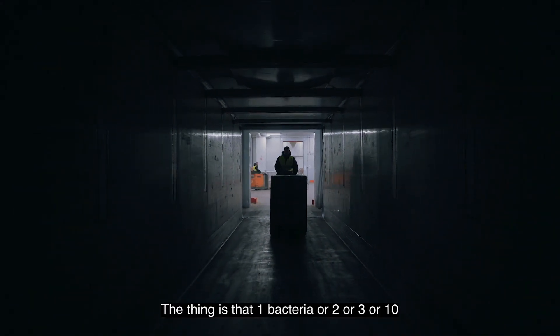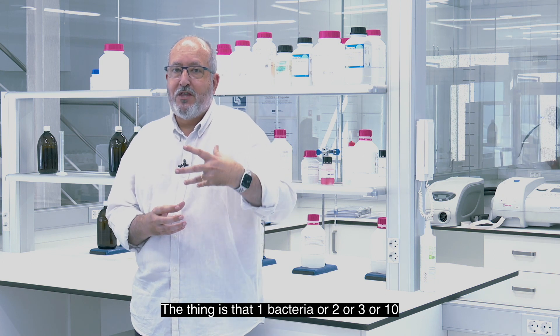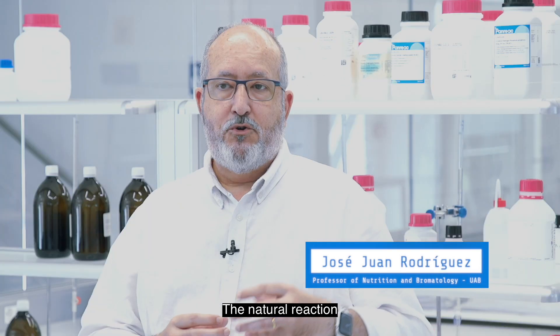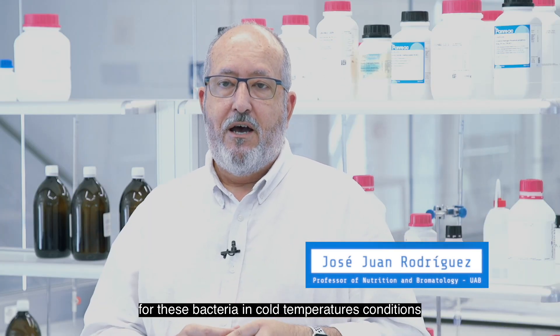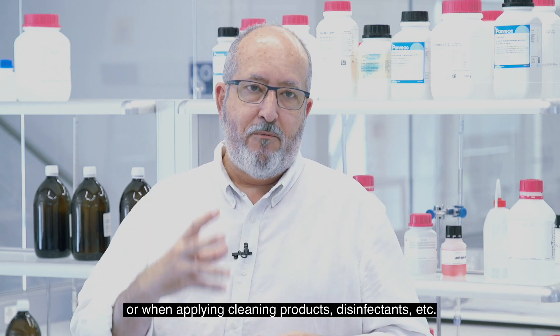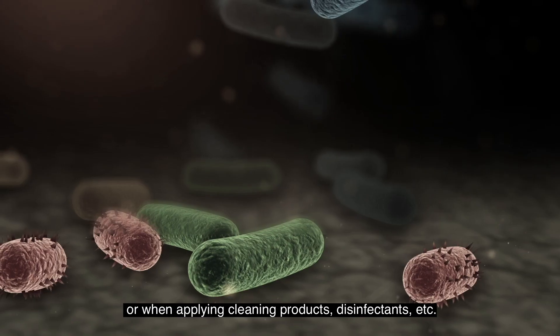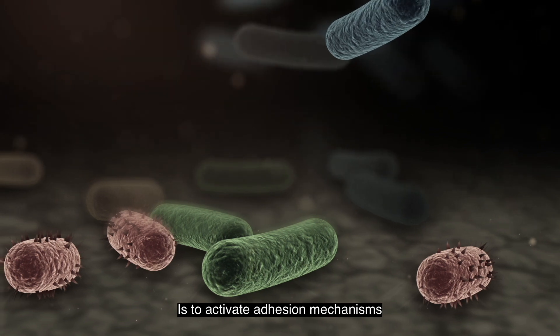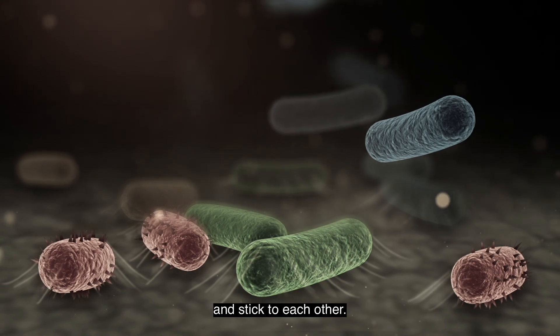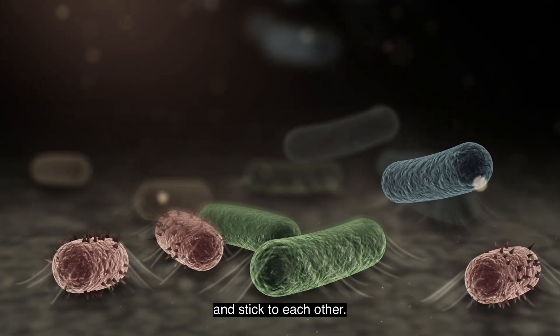What happens is that one bacteria, or two, or three, or ten, come to a surface and find an environment where they can grow. Their first reaction to the presence of cold temperatures, the application of cleaning products and disinfectants, is to activate mechanisms of adhesion, so that these microorganisms become attached to the surface and also attached to each other.